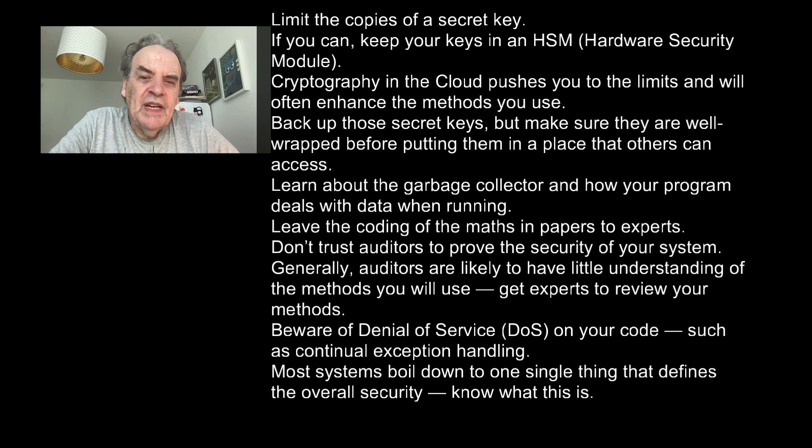Learn about the garbage collector and how your programs deal with data when running. Learn the coding of the maths, and leave the coding of the maths in papers to experts. Don't trust auditors to prove the security of your system — generally auditors are likely to have little understanding of the methods you use. Get experts to review your methods.